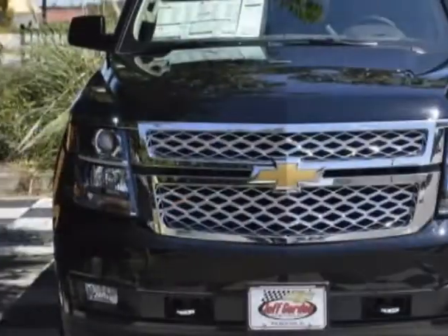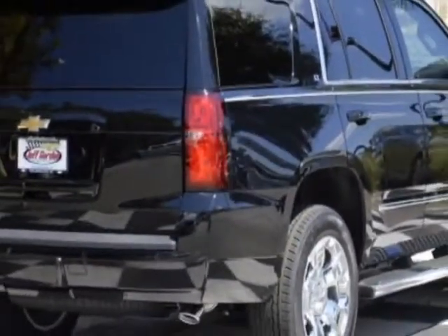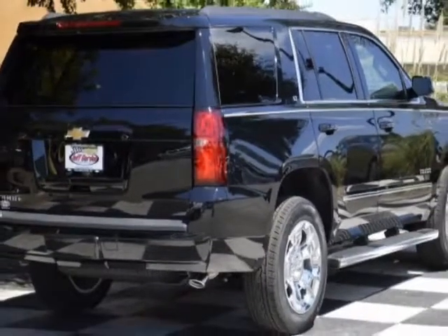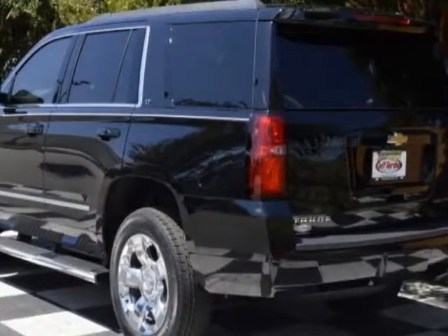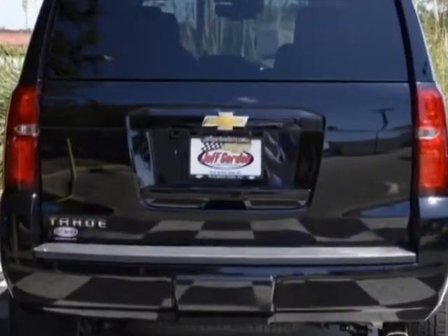This vehicle gets an estimated 16 miles per gallon in the city and an estimated 22 on the highway. This Tahoe boasts a 5.3 liter engine and has a 6-speed automatic transmission. Another great feature is that this vehicle uses flex fuel.